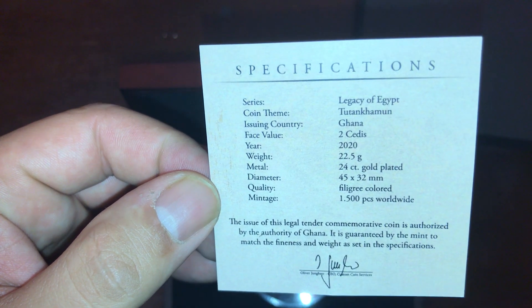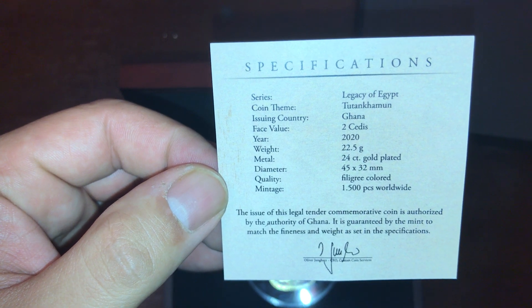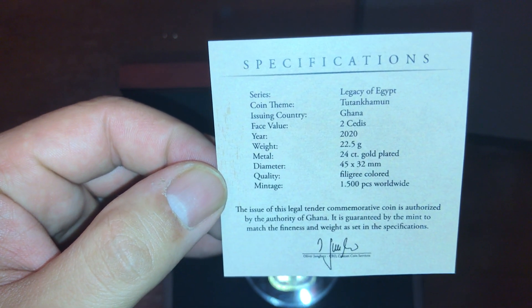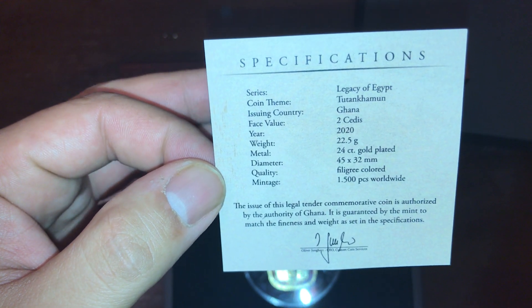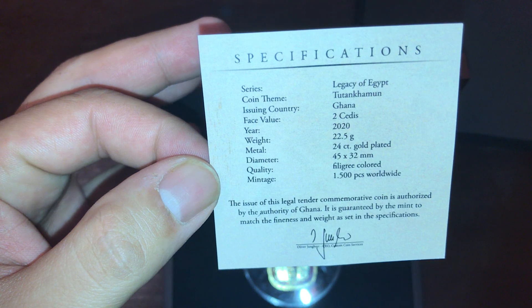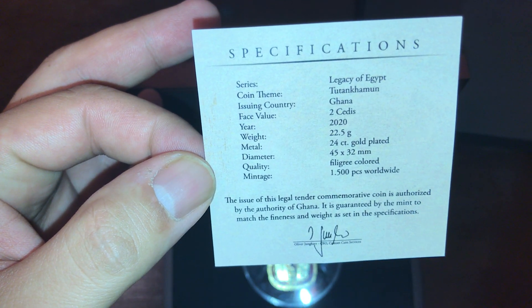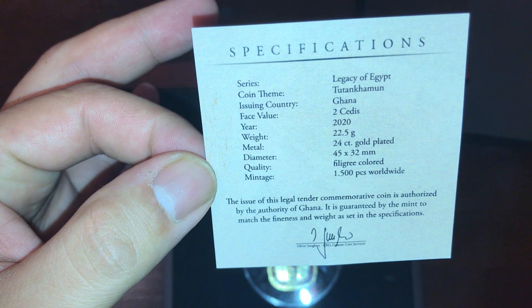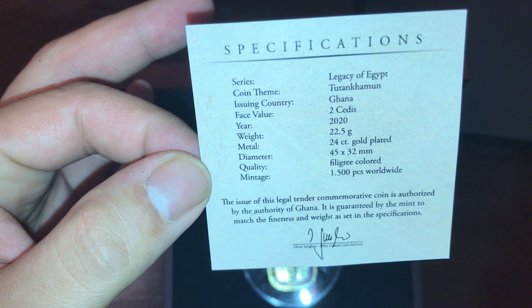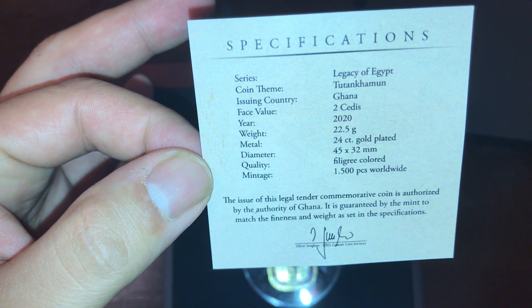The issuing country is Ghana, the face value is two cedis, and it's from the year 2020. These are minted from 2018 to 2020, and this is the 2020 version. It has an approximate weight of 22.5 grams, is 24 carat gold plated, with a diameter of 45 by 32 millimeters. Quality is filigree colored, and the mintage is 1,500 pieces worldwide.